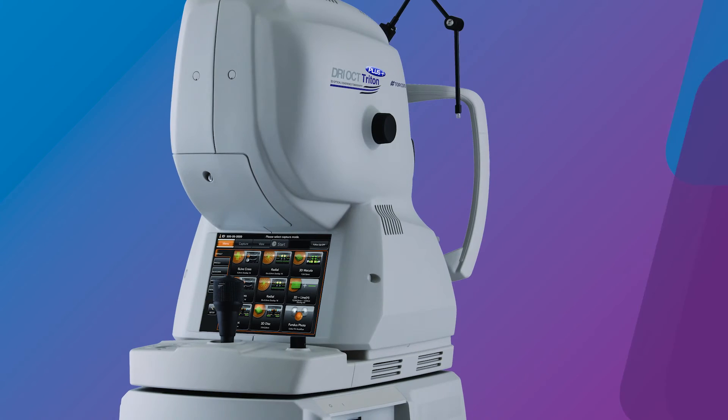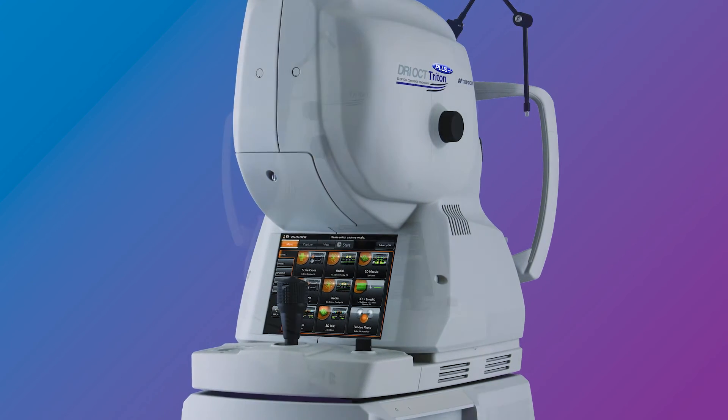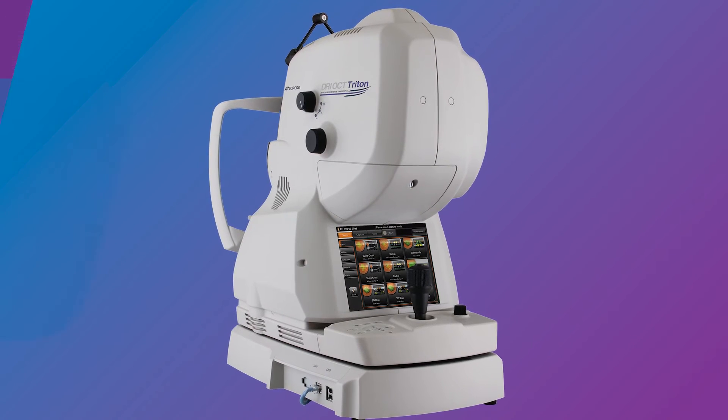With the patient population that I have and the number of patients I see through a day in the clinic setting, I need to see the information at first glance. I need to be able to digest and properly diagnose in a moment's notice. The Triton really helps me out by being able to diagnose and clearly see all different aspects of the patient's ocular comorbidities, all in one shot.